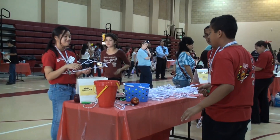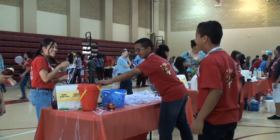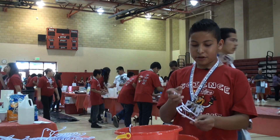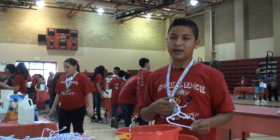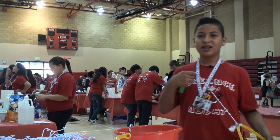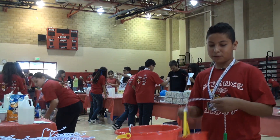This is Newton's first law. His theory is that an object in motion stays in motion and an object at rest stays at rest. This is the object at rest and this is at motion, so when you spin it, it won't fall out because of the centrifugal force.